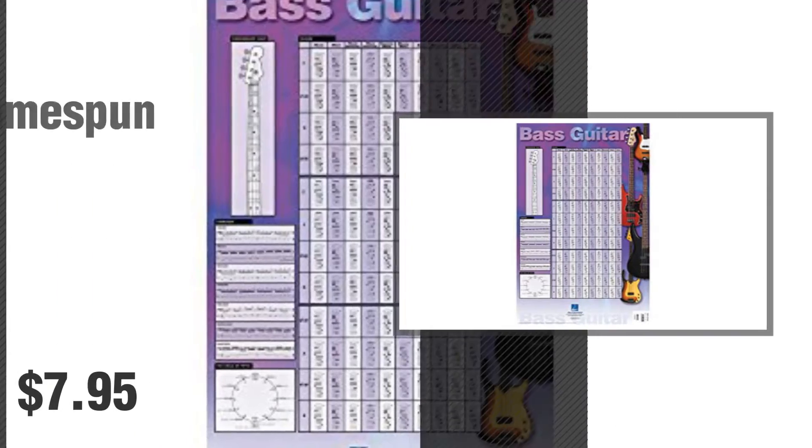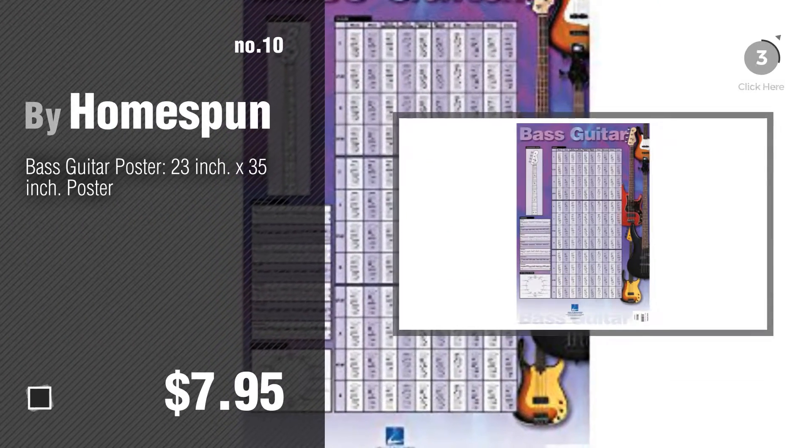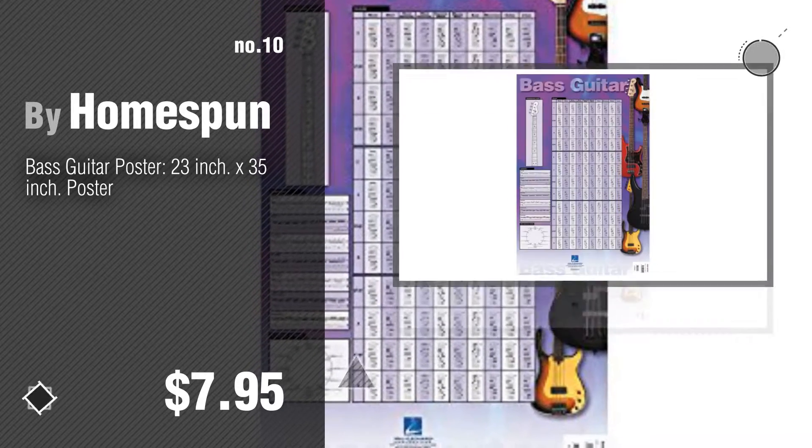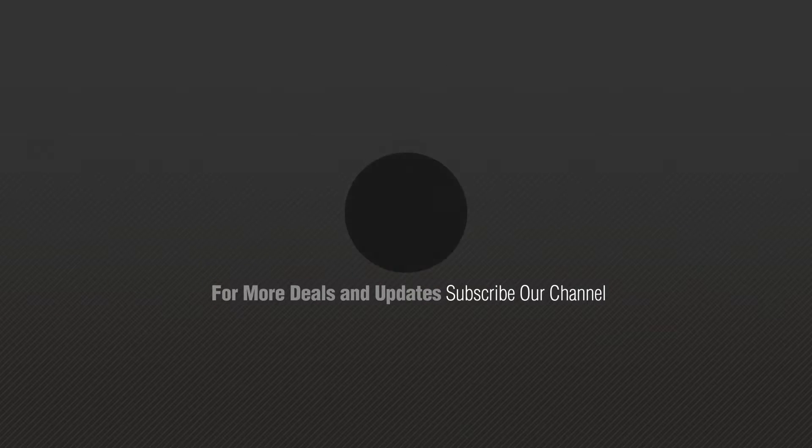Number 10 by Homespun. Thanks for watching this collection. If you like it, subscribe to our channel. Thanks for watching this video and see you in the next one. Bye.